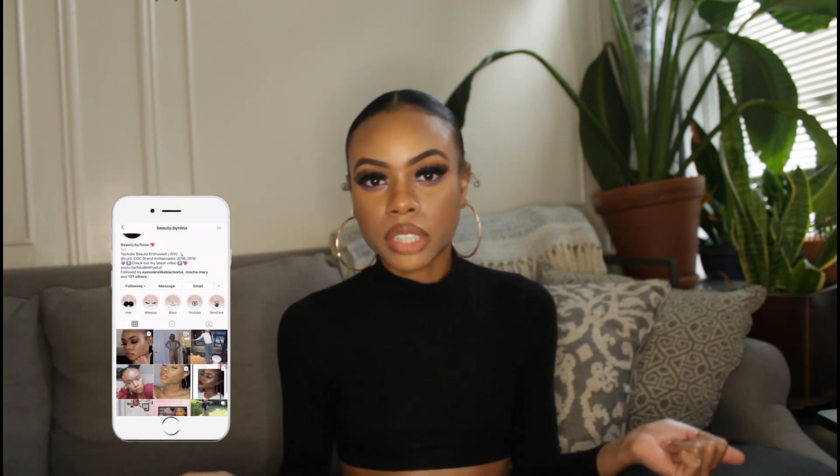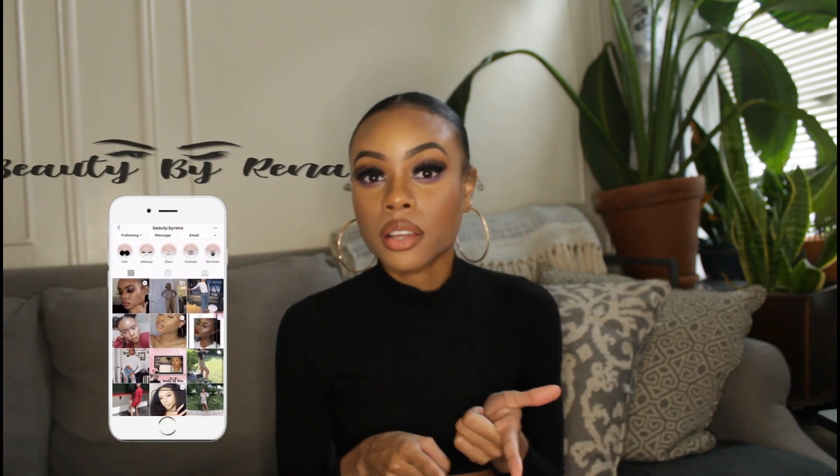I've been buying a couple things from Pretty Little Thing here and there, which allowed me to put together a bulk haul. I want to share some pieces and how I style them, since I've worn quite a few already. Also, if you're interested in this look, I've recorded a video on my Instagram — beauty dot by reena. My eyeshadow tutorials are now only on my IGTV, so check that out too.